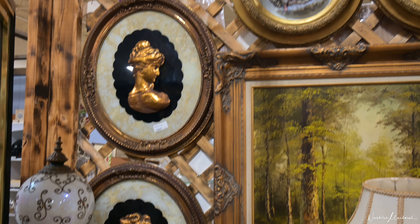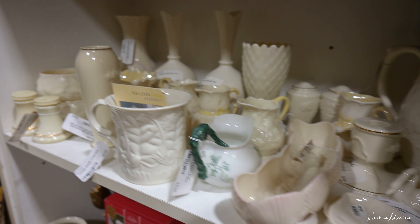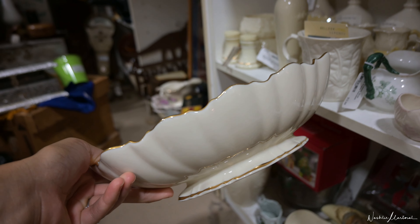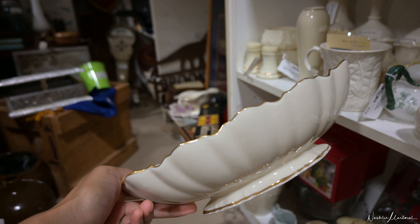One vendor in specific specializes in Victorian era decor and things like that. And then of course when you go to a thrift store or antique mall, you're bound to run into glassware and bowls that are unique and affordable, which is the best part. A lot of these items are great as-is.